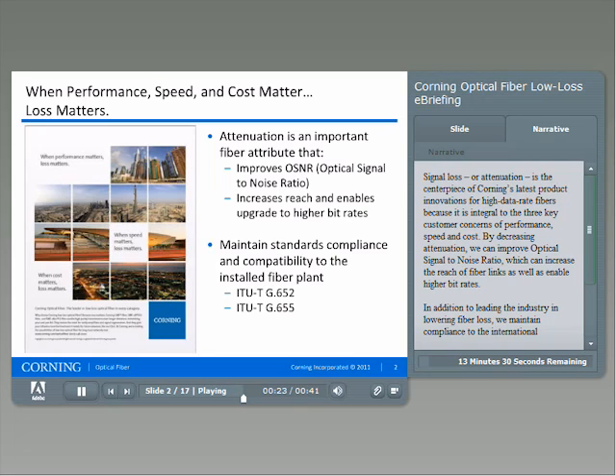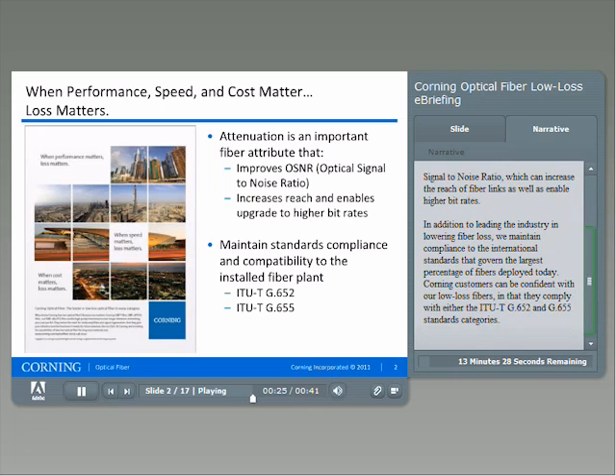In addition to leading the industry in lowering fiber loss, we maintain compliance to the international standards that govern the largest percentage of fibers deployed today. Corning customers can be confident that our low-loss fibers comply with either the ITU-T G.652 or the ITU G.655 standards categories.